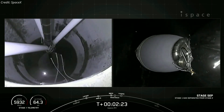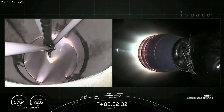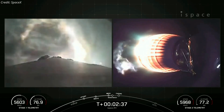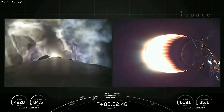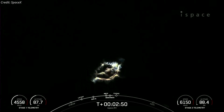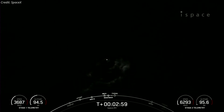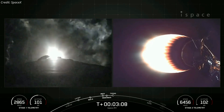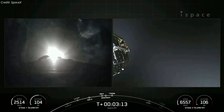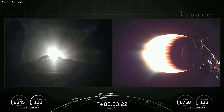Stage separation confirmed. MVAC ignition. Stage one boost back startup. We just had MECO and stage separation. You could see stage one flipping in the background of the MVAC view, and an awesome view of the first stage boost back burn. That was MECO stage separation, stage one flip, SES-1 — that's the MVAC engine igniting — and there you can see that on your right-hand screen. Stage one is currently in its boost back burn. Fairing separation confirmed. The fairing halves have deployed from the second stage. These fairing halves have completed their fourth and fifth flight and will be recovered when they return back down to Earth on our recovery vessel, Bob.